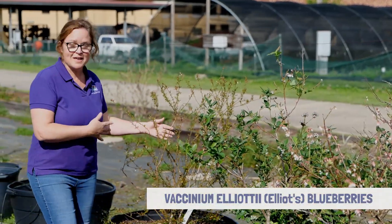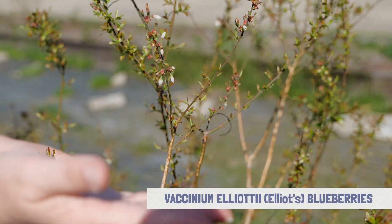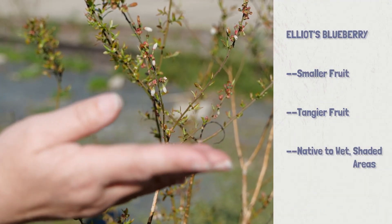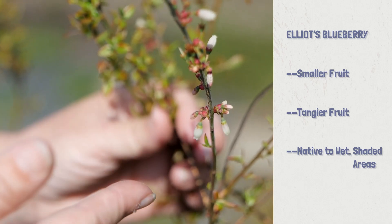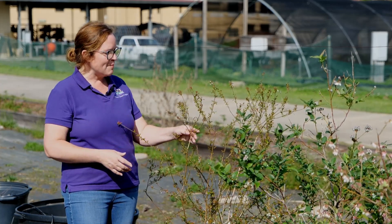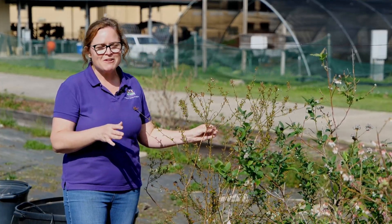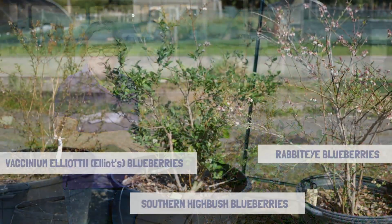Finally, I have another native type blueberry behind me. This is Vaccinium elliottii. This one is native to North Carolina and is going to have much thinner leaves, smaller fruit, and more tangy fruit, whereas the other two produce sweeter fruit. But this one is native to river bottoms and shady areas, so if you have an area that doesn't quite get as much sun, this might be a good selection for you.